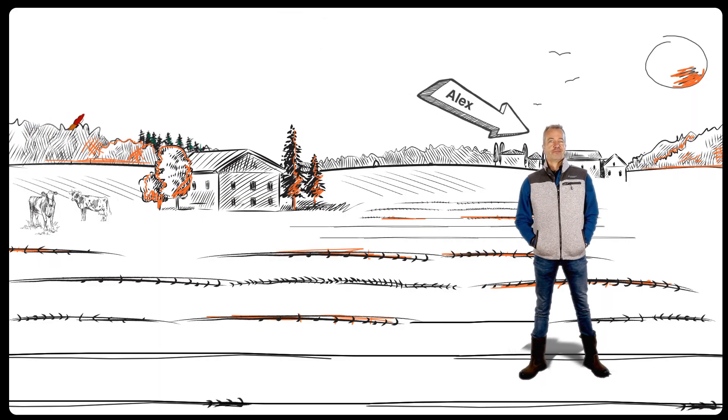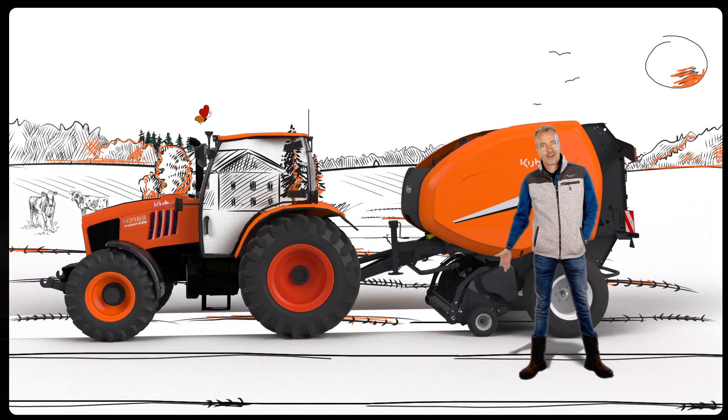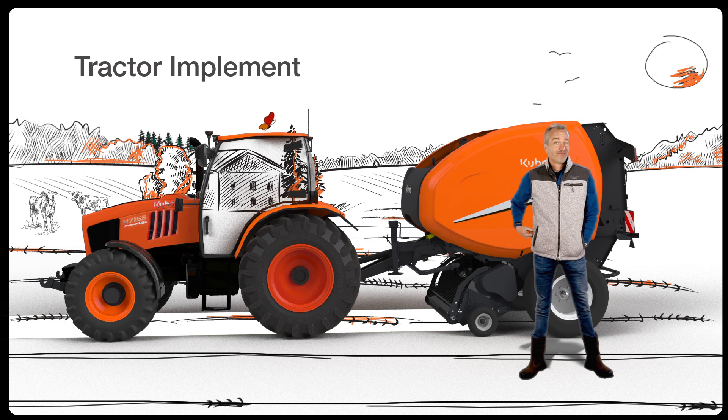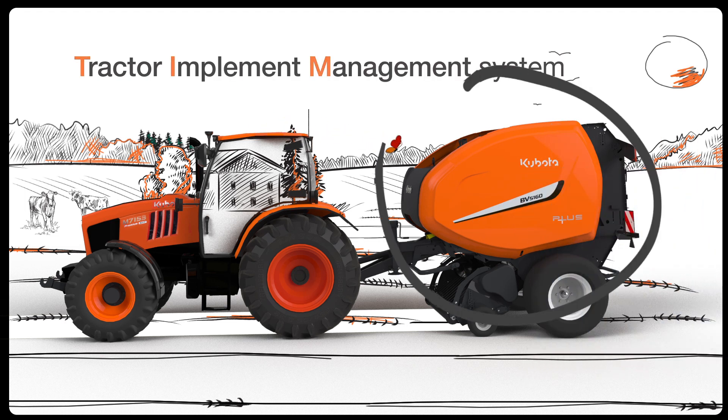This is Alex, a farmer who owns a Kubota round baler and a Kubota tractor. Both are equipped with Tractor Implement Management System, TIM, which allows the baler to control the tractor in order to provide the best results.